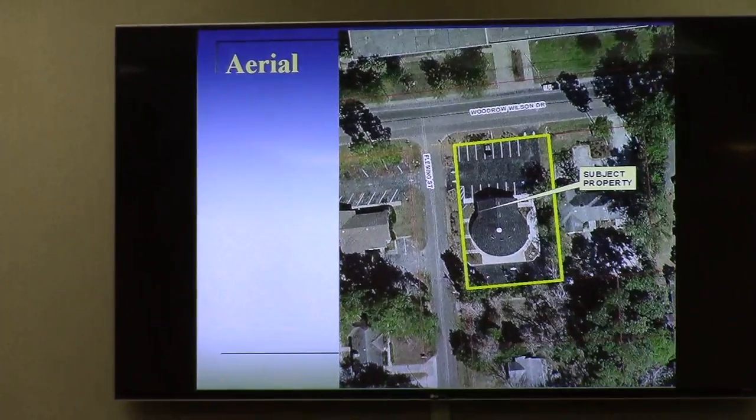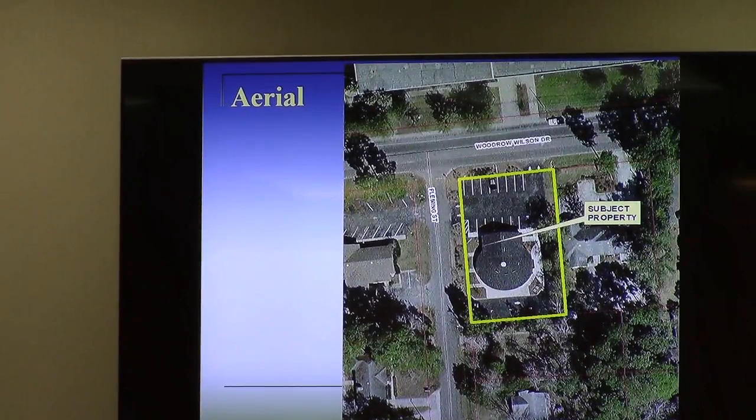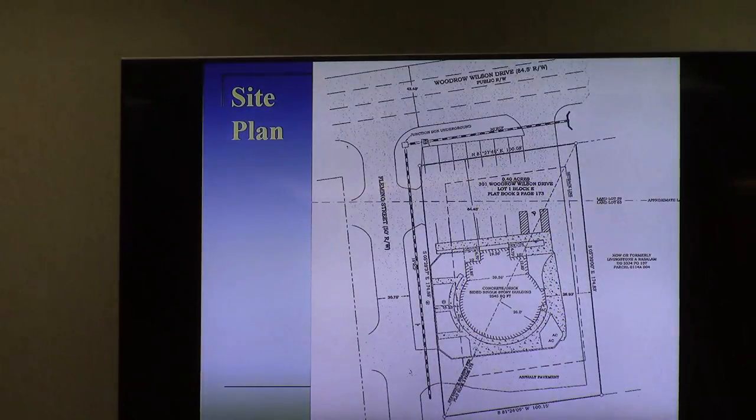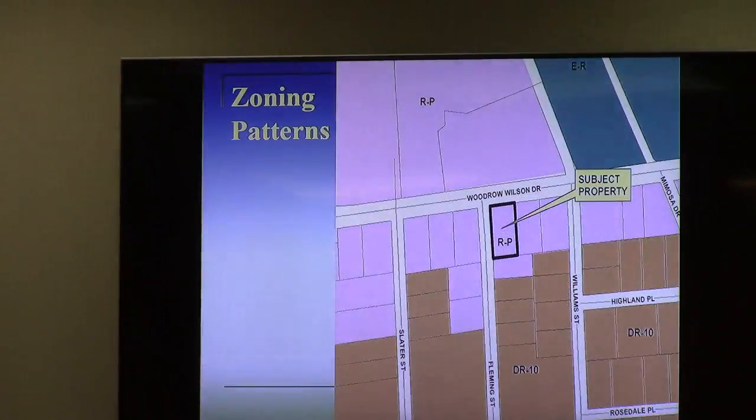The aerial shows the existing building. It's about 1,900 square feet. This used to be a financial institution, which has been vacant for a while, and the applicant is proposing essentially just to move in and do some interior remodeling, but no proposed changes to the exterior or to the site. This corridor along Woodrow Wilson is part of the Institutional Activity Center character area of the comprehensive plan affiliated with South Georgia Medical Center.